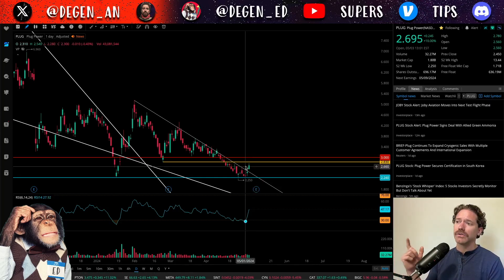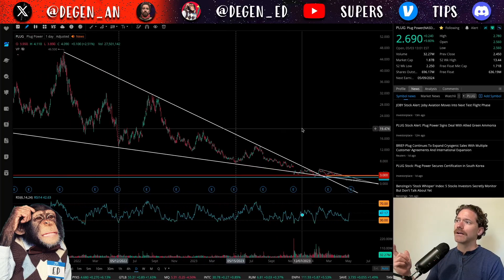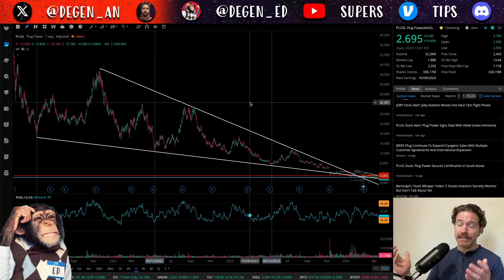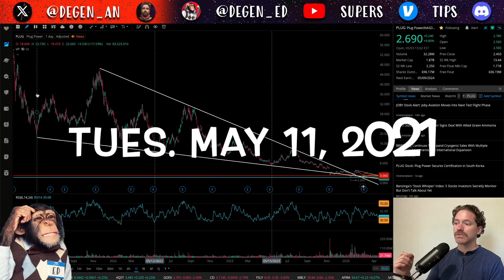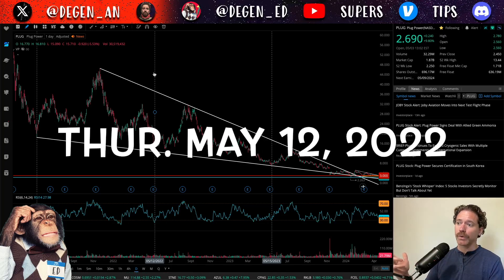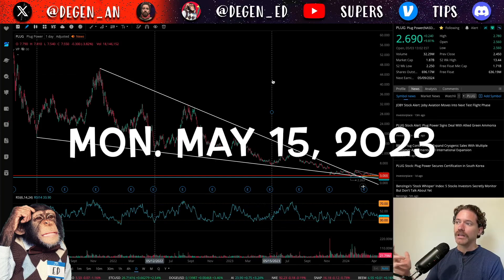Before I get into the chart, I've noticed a pattern that has stood out, and it relates to May. I have these vertical lines drawn here — these are lows that were hit before pretty big rallies. The first one was May 11th, 2021, the second was May 12th, 2022, and the third was May 15th of 2023.